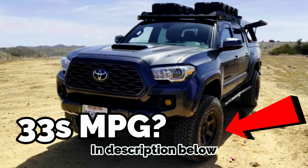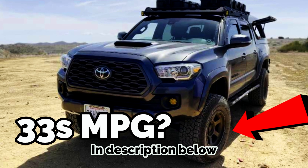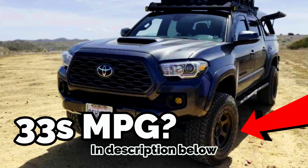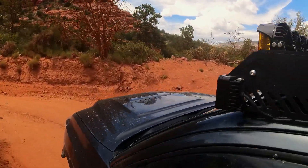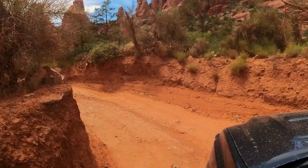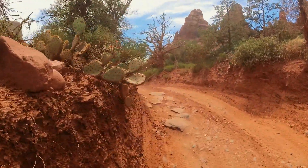If you haven't seen my video on fuel economy with 33-inch Load E tires, feel free to watch that video. For this video, I gathered data by emptying 10 tanks of gas, doing 70% highway driving, and the results are in.